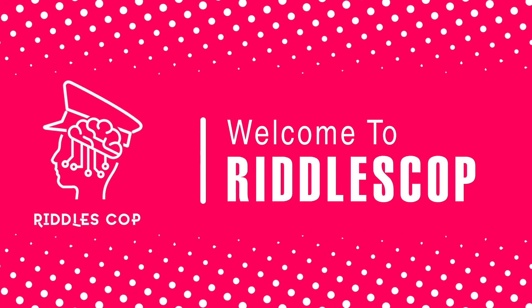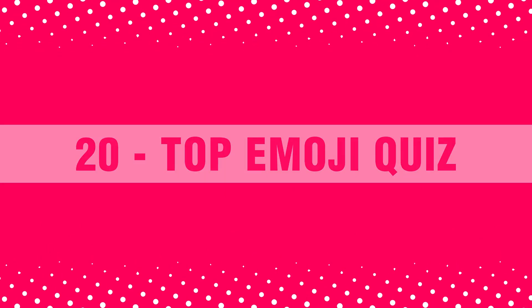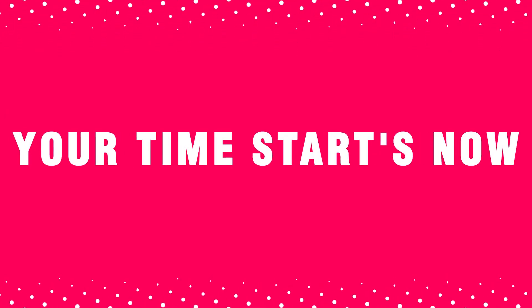What's going on? Welcome to Riddles Cop with another video. In today's video, we are going to find the 20 best emoji riddles. Your time starts now.